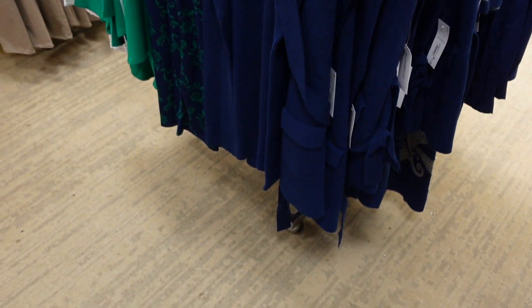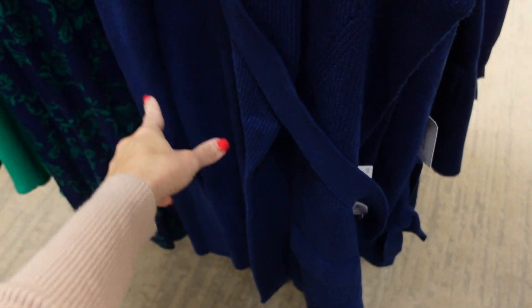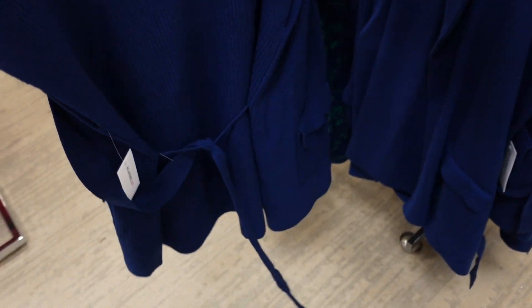A new sweater vest from Liz Claiborne with a rounded collar, super stretchy sweater material, a little ponytail detail at the belt, and really good length through the back. Going to be $54.